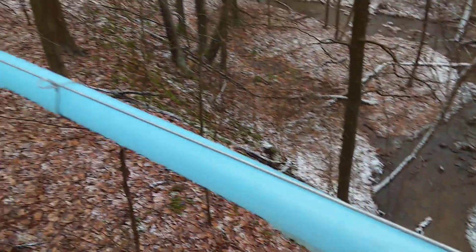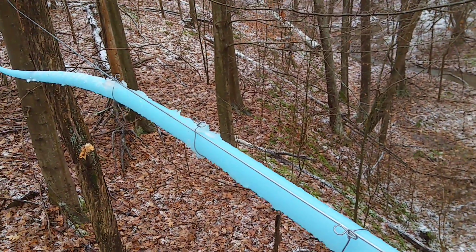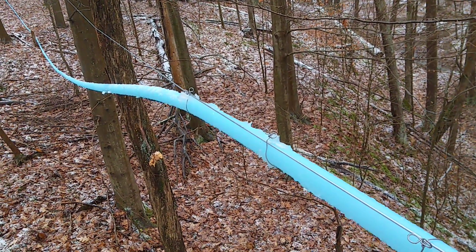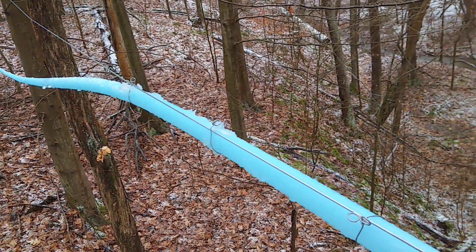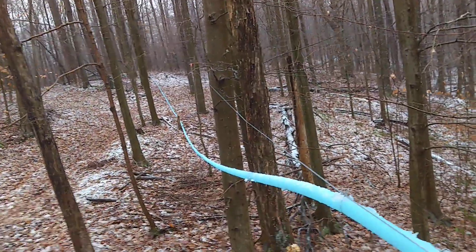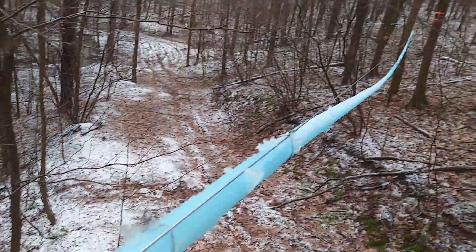What I'm doing is tack tying a one-inch transfer line. We decided to expand to the other ravine on the farm here, but they don't touch, so what we're gonna have to do is pump it from one ravine up over to the ravine with our pump house.